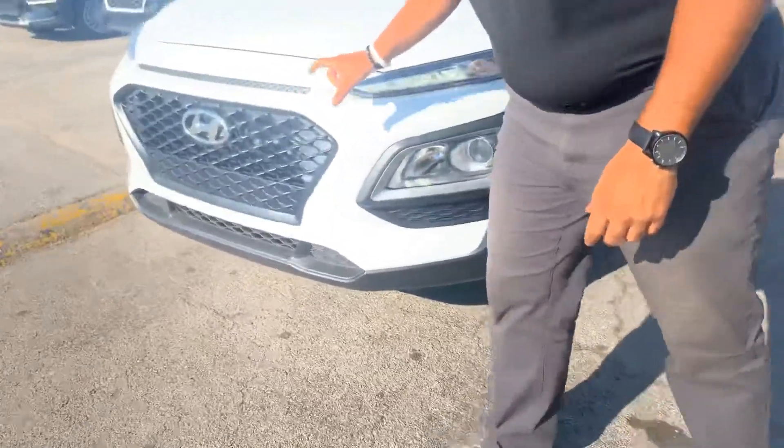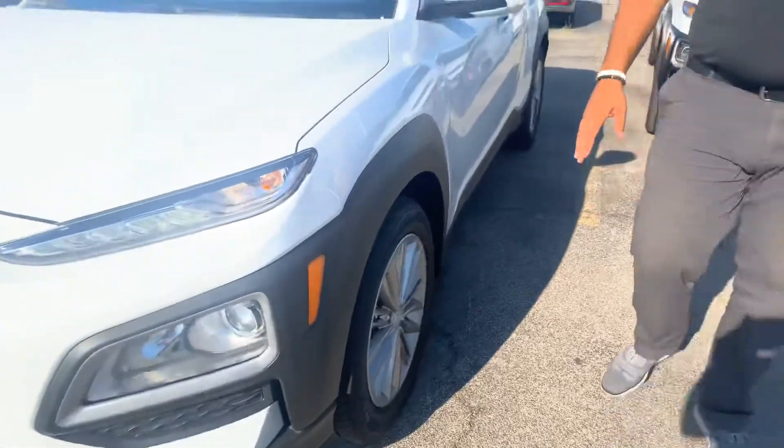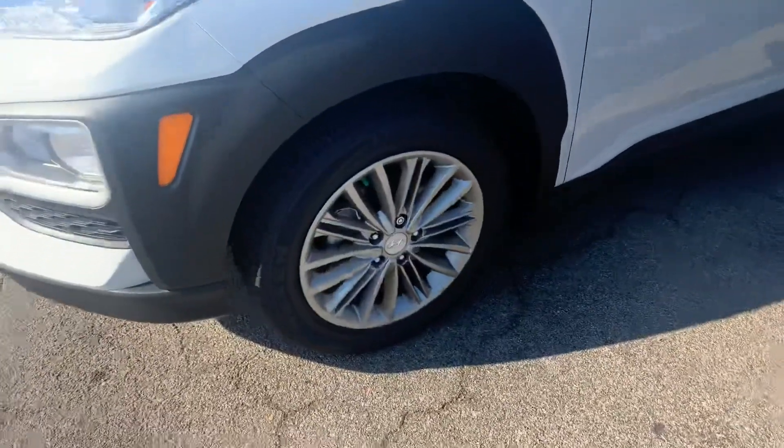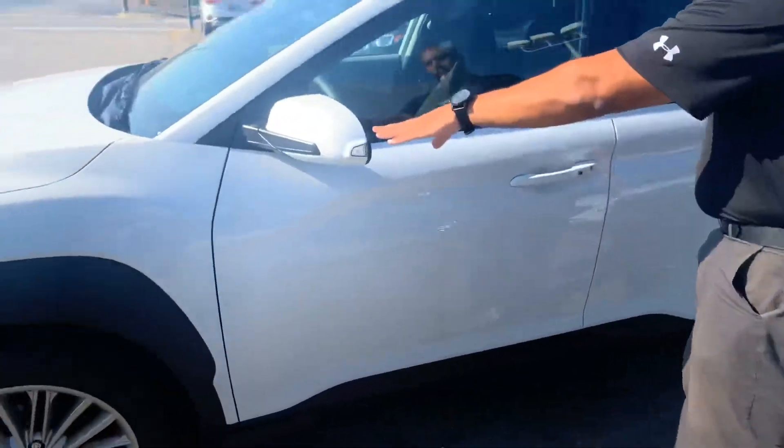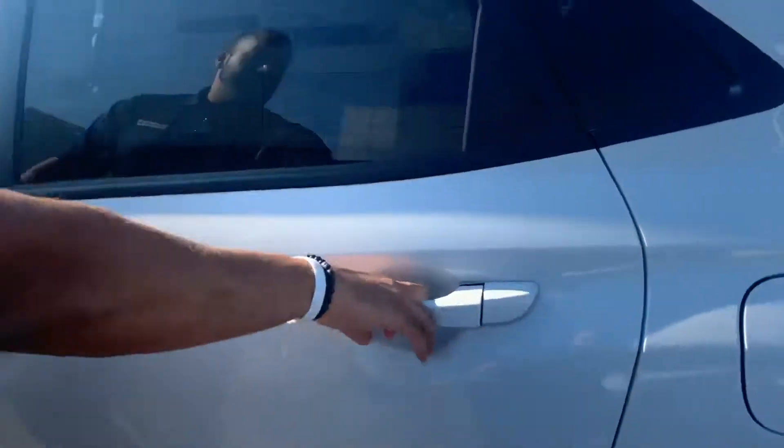In the front, a beautiful honeycomb cascading grille with the LED wraparound headlights, daytime running lights, nitrogen-filled tires, and premium alloy wheels. We got your blind spot detection, turn signal, and keyless remote entry. But let's take a look on the inside.